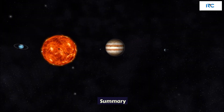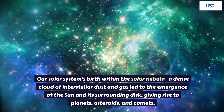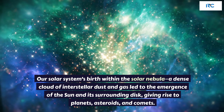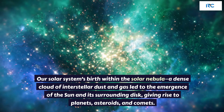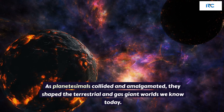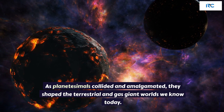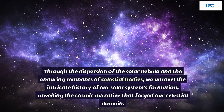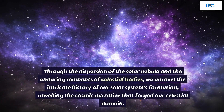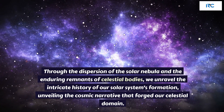Summary. Our solar system was birthed within the solar nebula, a dense cloud of interstellar dust and gas, leading to the emergence of the Sun and its surrounding disk, giving rise to planets, asteroids, and comets. As planetesimals collided and amalgamated, they shaped the terrestrial and gas giant worlds we know today. Through the dispersion of the solar nebula and the enduring remnants of celestial bodies, we unravel the intricate history of our solar system's formation, unveiling the cosmic narrative that forged our celestial domain.